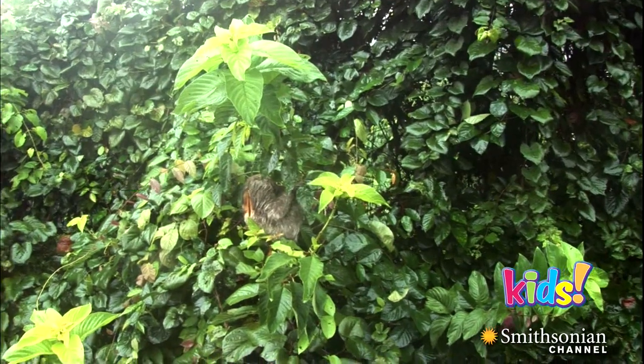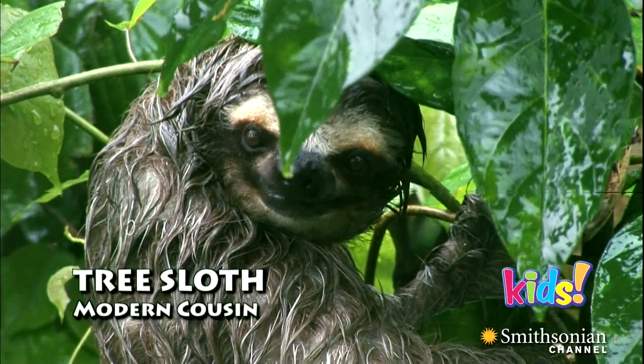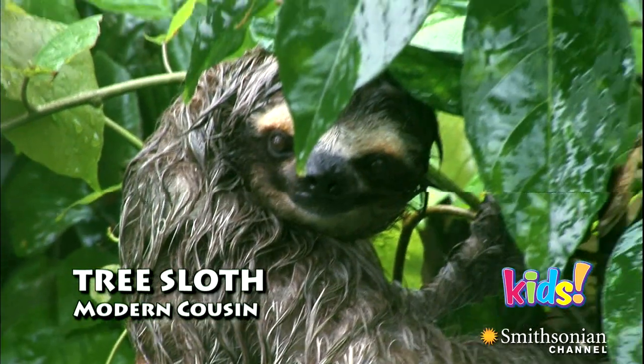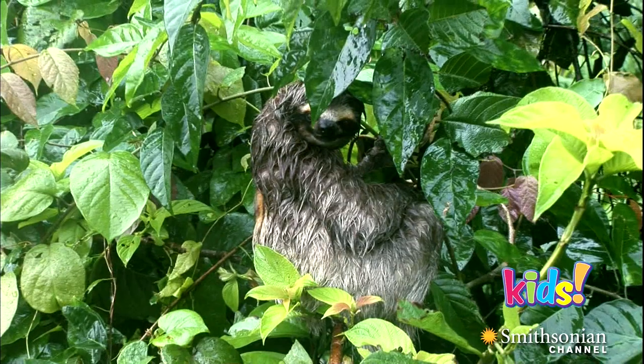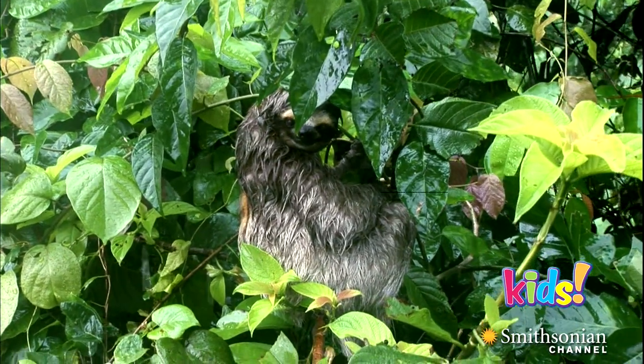What would they have looked like? Well, they were bigger than a bear. They were slow creatures, related to sloths that still live today. They probably didn't move very fast. They walked on the outsides of their feet and had relatively long, narrow heads.